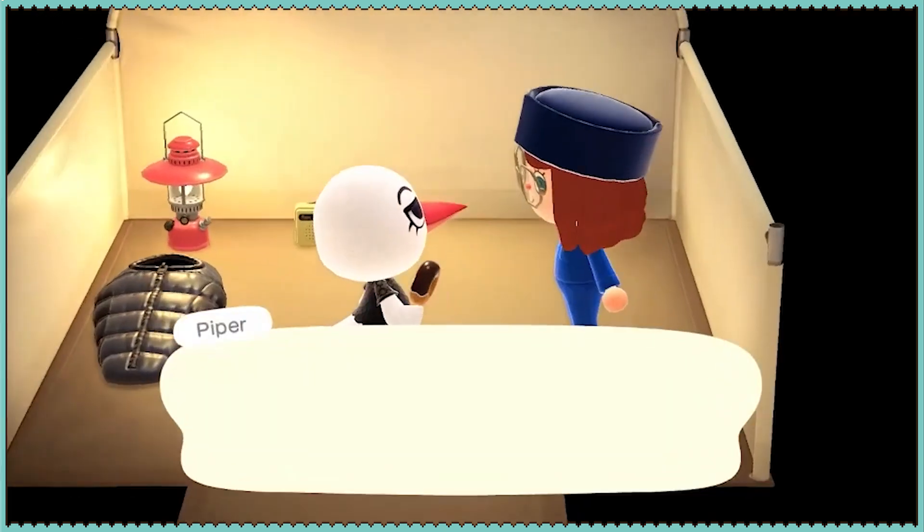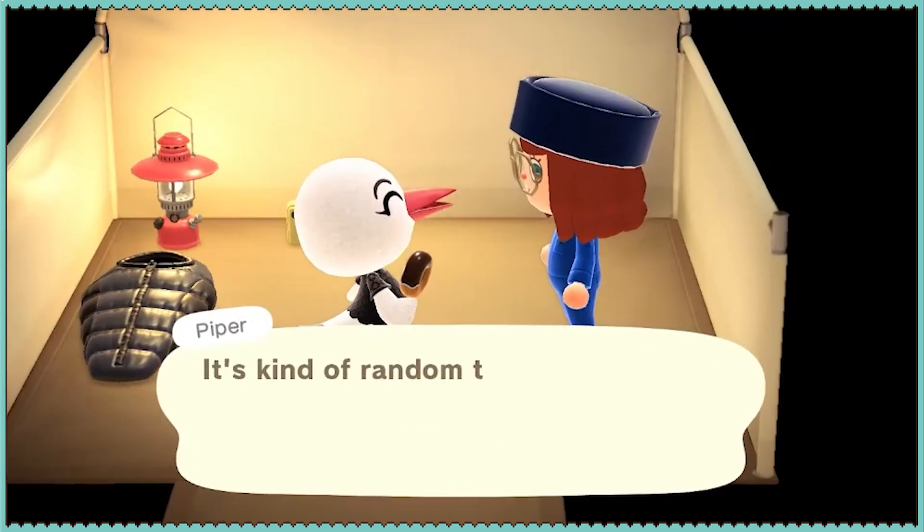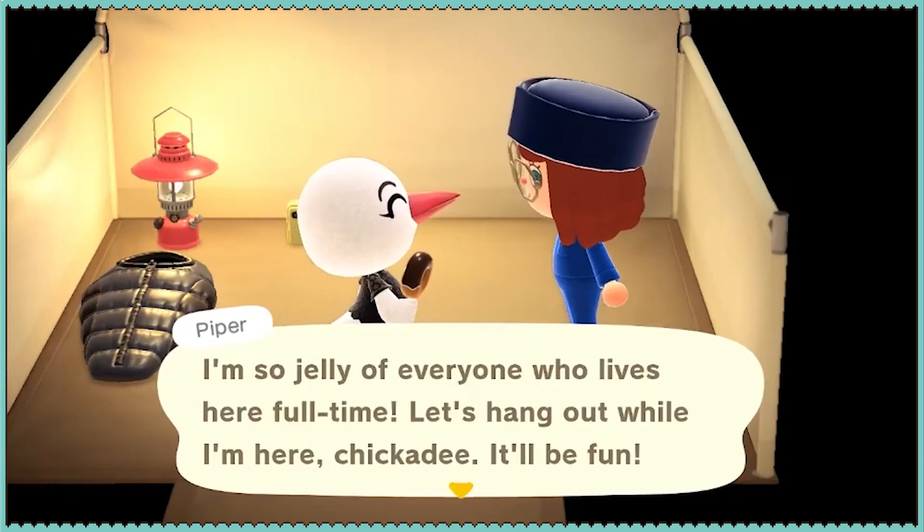Piper. I'm sad I can't take Piper. You're not food-related. Darn. Snowball!